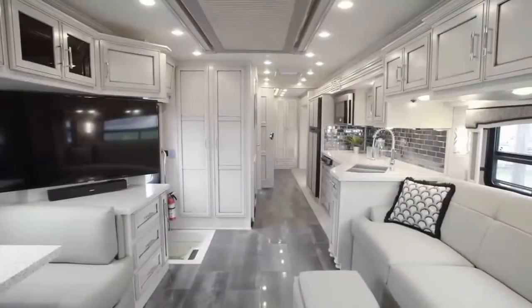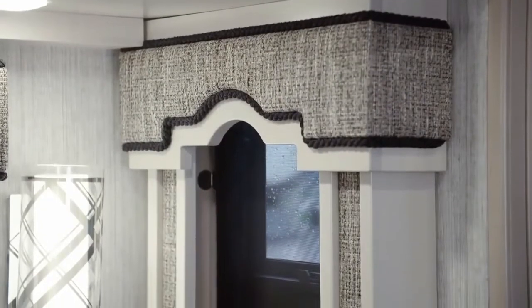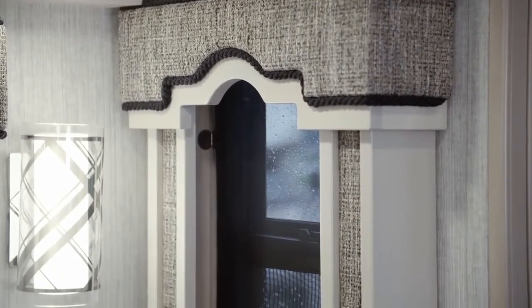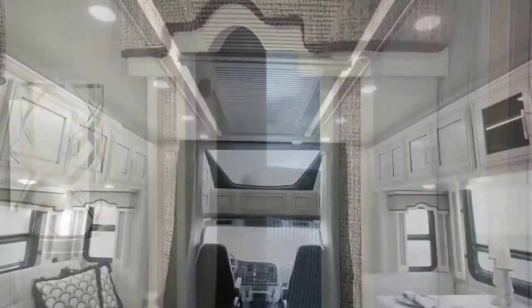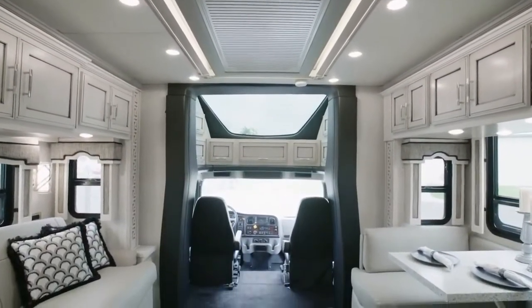It's our pleasure to take you on this tour of the brand new 2020 Superstar. After spending more than two years in development, Superstar, our first Super C motor coach, is finally here, and it's full of industry-exclusive innovations you simply won't find in the competition.